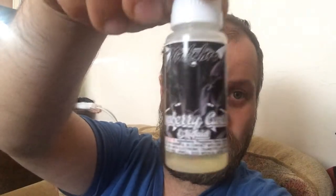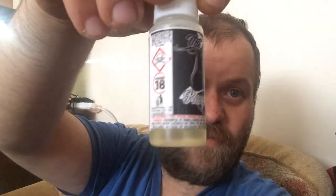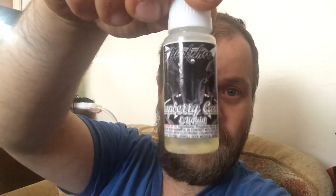But we've got one from Yorkshire Vapor today — Raspberry Custard, 3mg, 80-20 VG/PG — so I'll have a vape on the Smok Guardian with the Kaifen on.